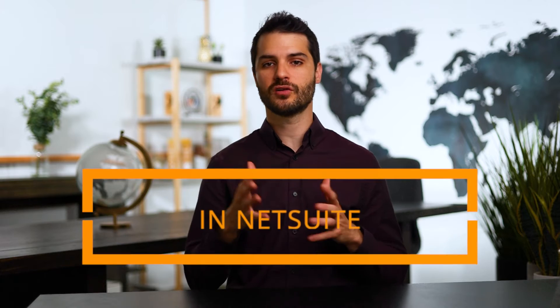Welcome back. Sweet Chris here. In this video, we're gonna be taking a look at the Administrator's Certification Exam.